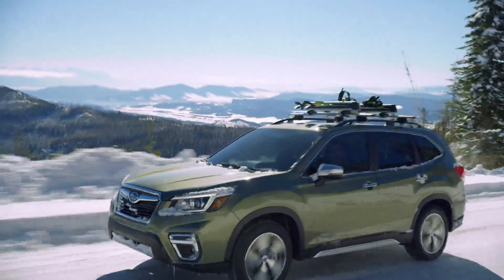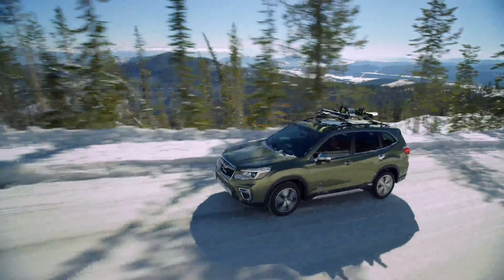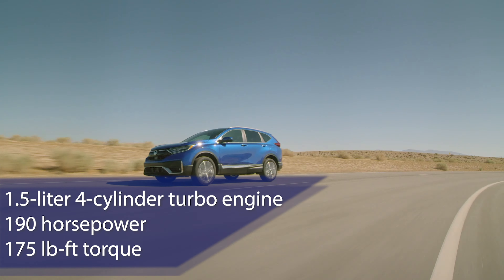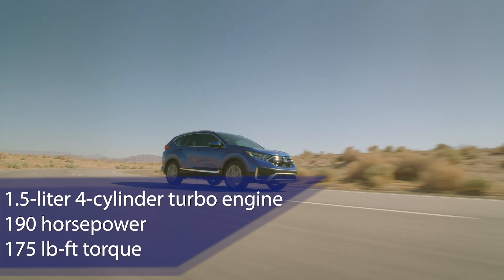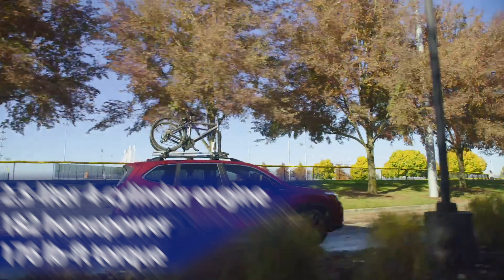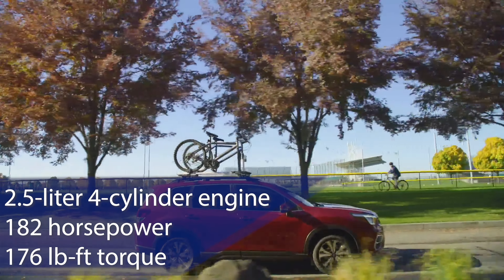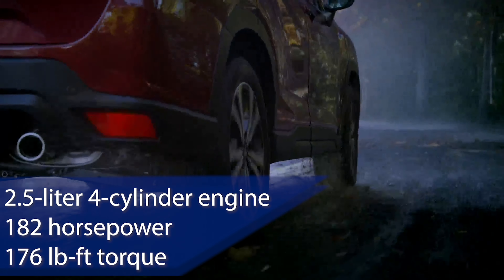Both Honda and Subaru keep things simple here, with each offering a turbocharged four-cylinder engine. On the Honda, this is a 1.5-liter unit that produces 190 horsepower and 175 pound-feet of torque. It uses a CVT to send power to the wheels, and Honda lets you choose between front-wheel drive or all-wheel drive models. Subaru employs a 2.5-liter engine making 182 horsepower and 176 pound-feet of torque. This one is also paired with a CVT, but all-wheel drive is standard.